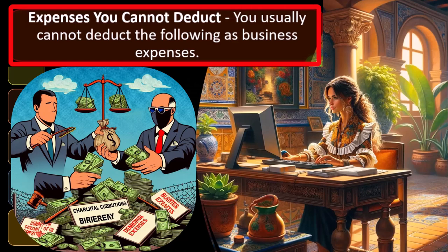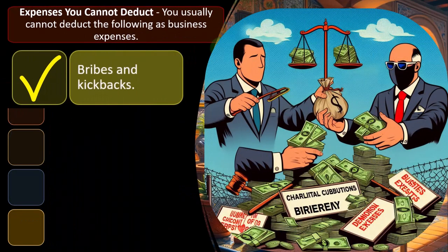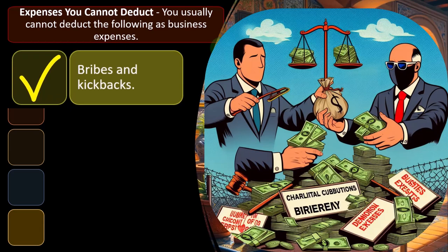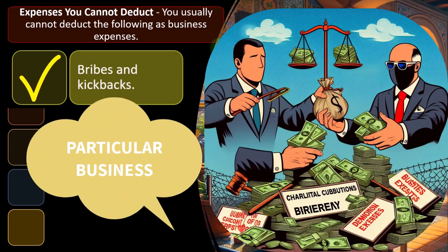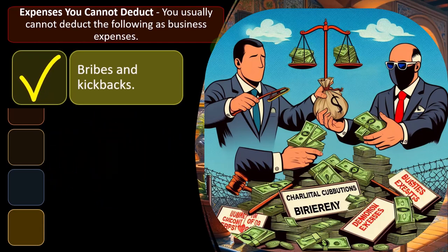So: expenses you cannot deduct. You usually cannot deduct the following as business expenses. Remember that the general idea is you have to have expenses that are ordinary and necessary to the generation of profit of the business. Some of those ordinary and necessary things are pretty common throughout most businesses. Some will be unique to a particular business — such as film for a photographer, which would not be an expense for an accountant, for example.